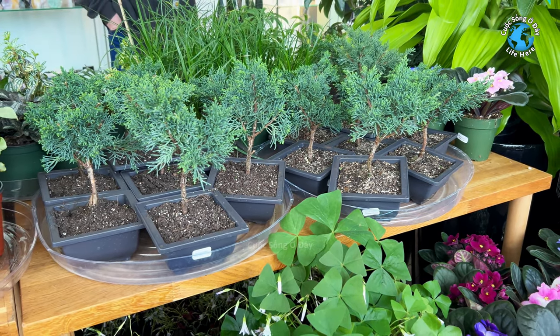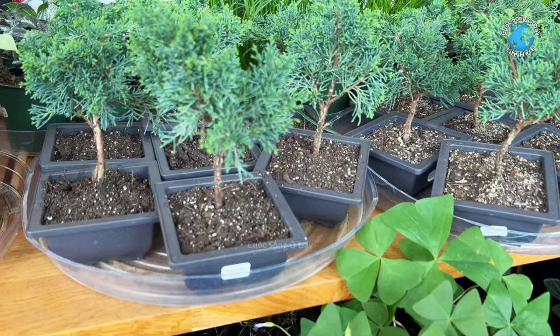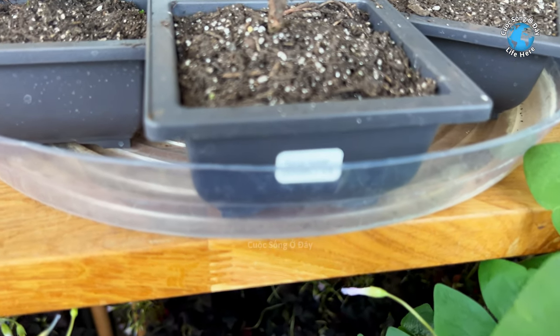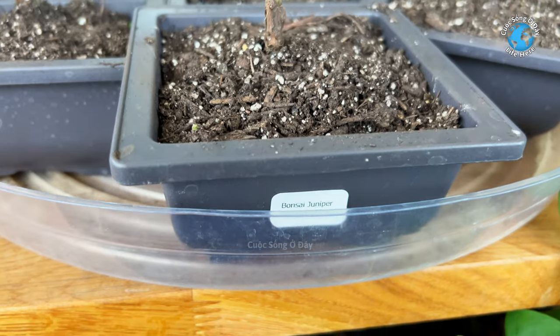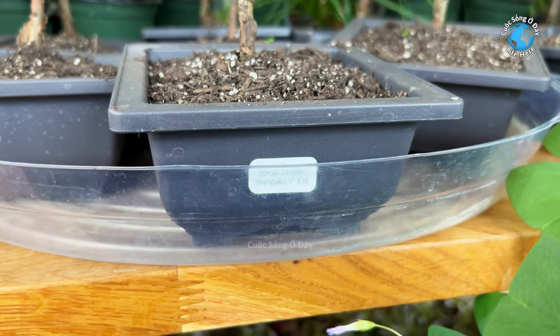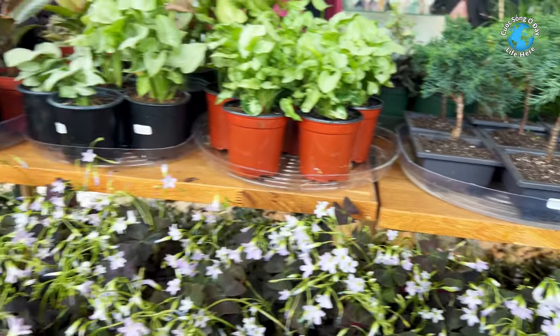Đây mấy cây này giống mấy cây dương, cây thông, cái bonsai. Quý vị nào mà thích bonsai thì mua mấy cây này về để trồng, đẹp lắm. Cây này thì bán như vầy là 38 đô. Cây này thì 5 inch, khoảng cao có 1 gang chút xíu.